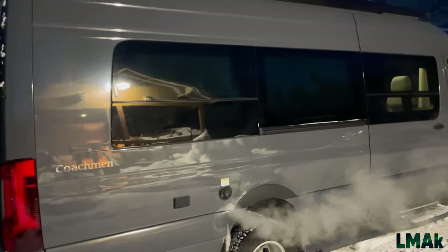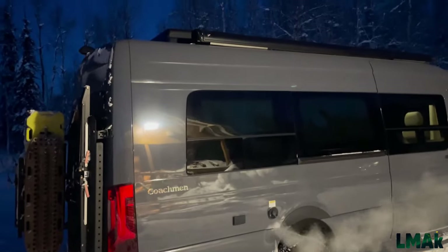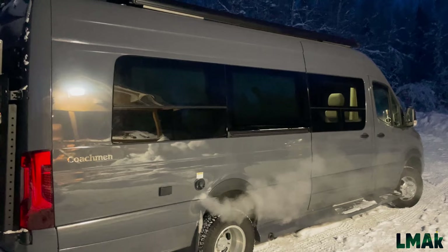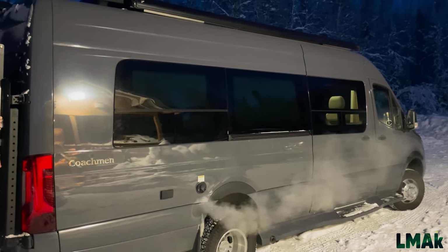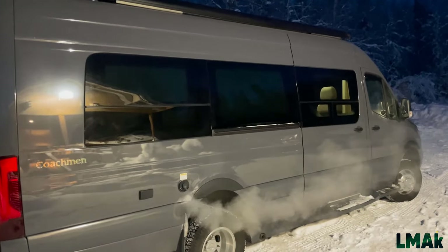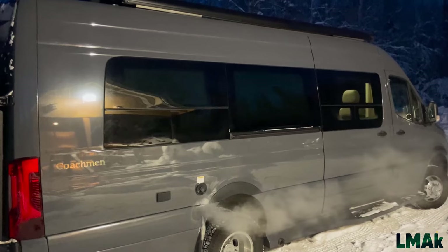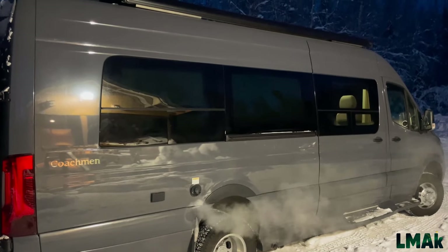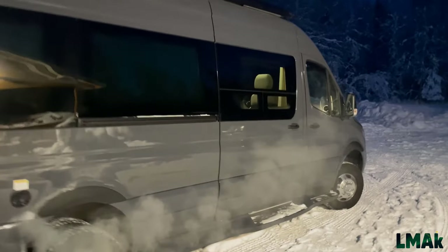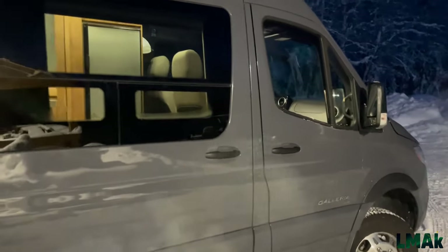Lots of windows on this van presents an issue. Coachman does quite a nice job wrapping this van in insulation for sound deadening and thermal insulation — quality windows, for sure. But just like in a home, windows present challenges for cooling and heating. So we'll go inside, put down the shades to help with insulation, and put up the driver's compartment window insulators to see how that helps.